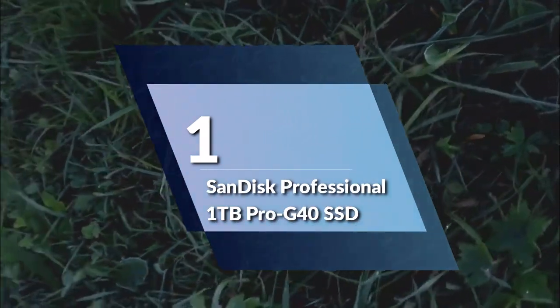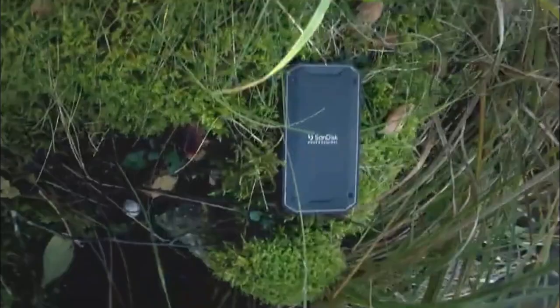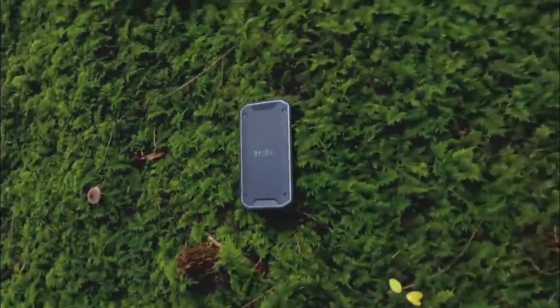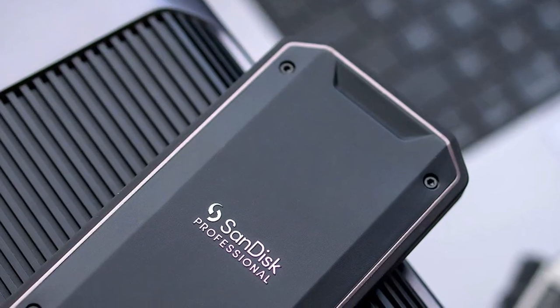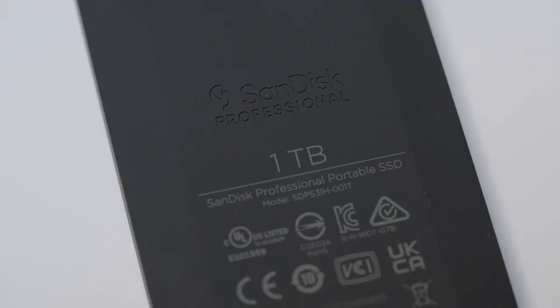Number 1: SanDisk Professional 1TB Pro G40 SSD. This powerful and durable external solid-state drive is designed for professionals who demand the best in speed and reliability. The first thing you'll notice about the Pro G40 is its incredibly fast speeds — with up to 2,700MB per second read and 1,900MB per second write speeds via Thunderbolt 3 at 40Gbps, you'll be able to transfer large files and load programs in no time. This makes the Pro G40 ideal for video editing, graphic design, and other high-demand applications.